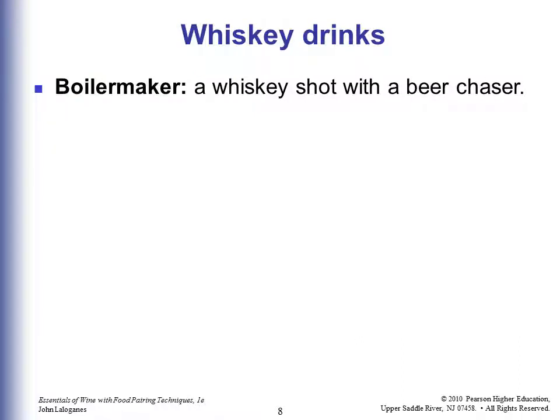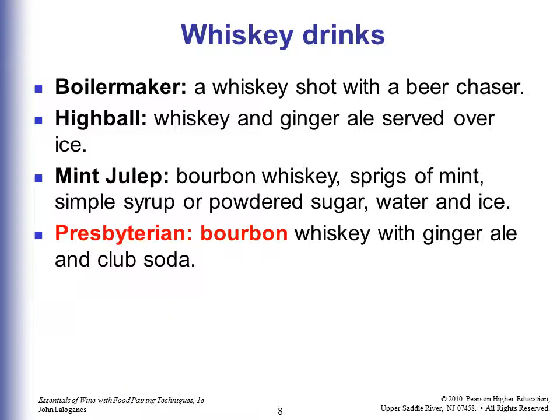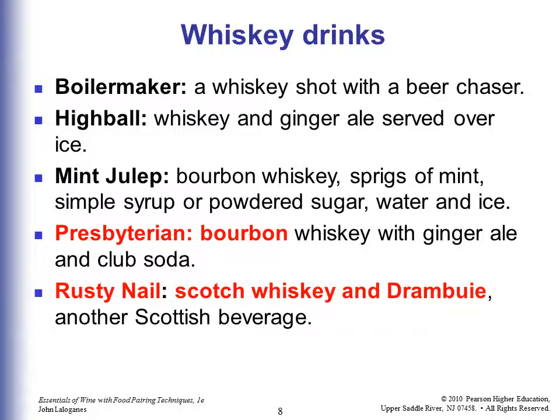Some whiskey drinks: a Boilermaker is a whiskey shot with a beer chaser. A Highball is whiskey and ginger ale served over ice. A Mint Julep is bourbon whiskey with sprigs of mint, simple syrup or powdered sugar, water, and ice — another New Orleans special.